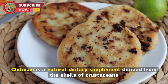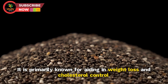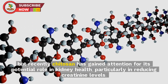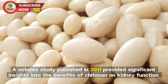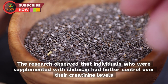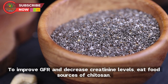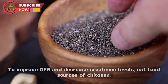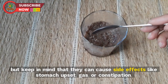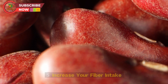Tip 4: Try chitosan. Chitosan is a natural dietary supplement derived from the shells of crustaceans like shrimp and crabs. It is primarily known for aiding in weight loss and cholesterol control, but has gained attention for its potential role in reducing creatinine levels. A notable 2011 study found that individuals supplemented with chitosan had better control over creatinine levels and better kidney function. You can eat food sources like crustaceans and certain mushrooms, or take supplements under a health professional's guidance.